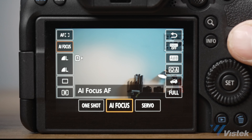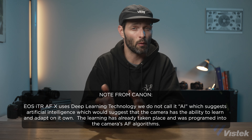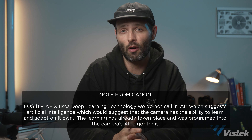Next up is autofocus AI. In my experience, Canon really dominates the market when it comes to autofocus. This may change with Sony's new AI on their a7R5, but we've yet to test that. For me, Canon has been way ahead of the pack starting from really their 1DX Mark III.